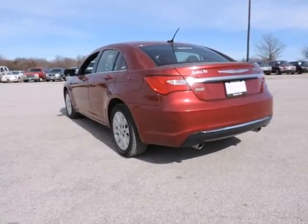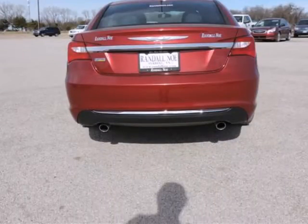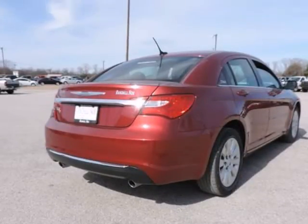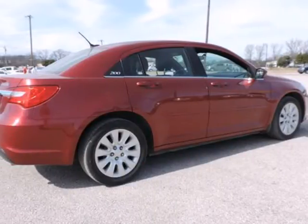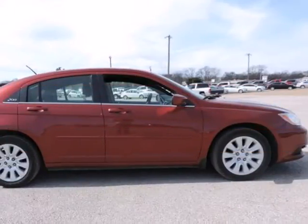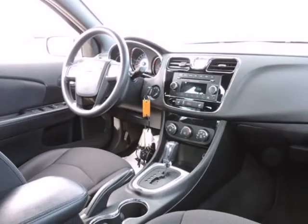Chrysler Certified Pre-Owned means you not only get the reassurance of a 3,000-mile maximum care limited warranty, but also up to a 7-year, 100,000-mile powertrain limited warranty, a 125-point inspection and reconditioning, 24/7 roadside assistance, rental car benefits, and a complete Carfax vehicle history report.